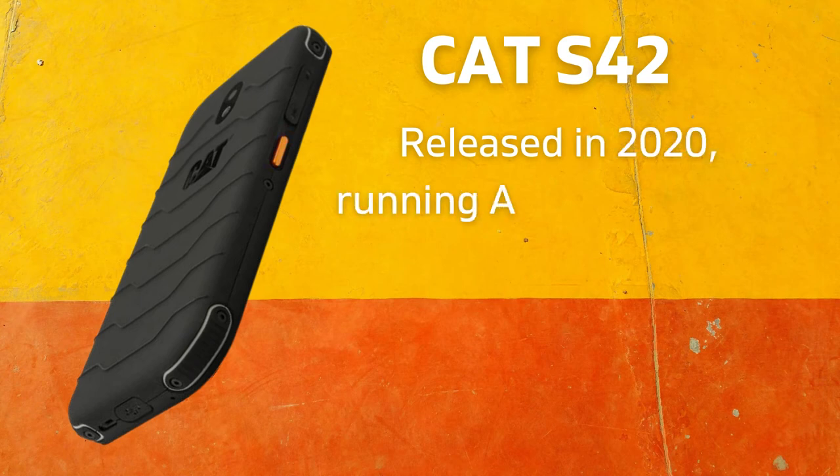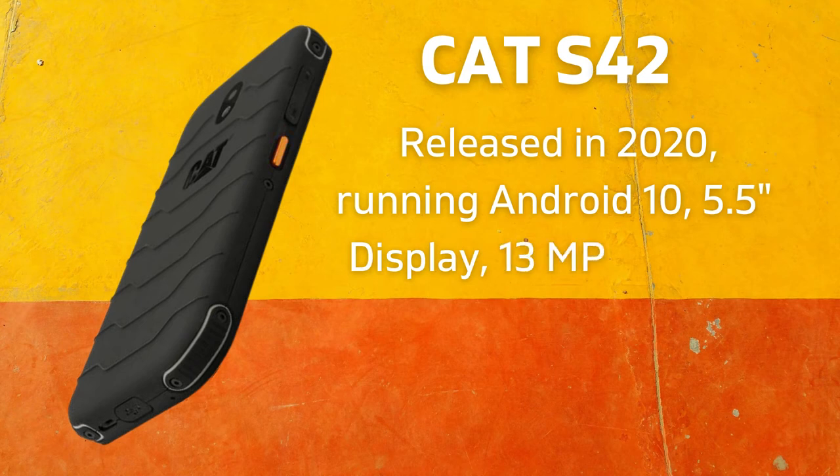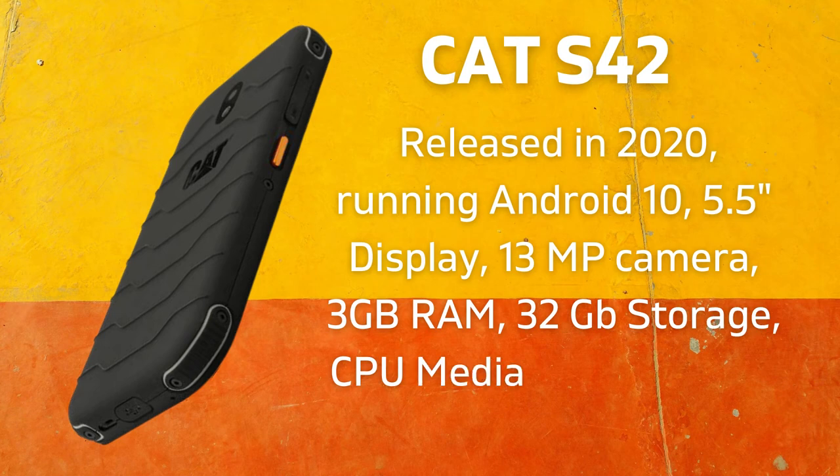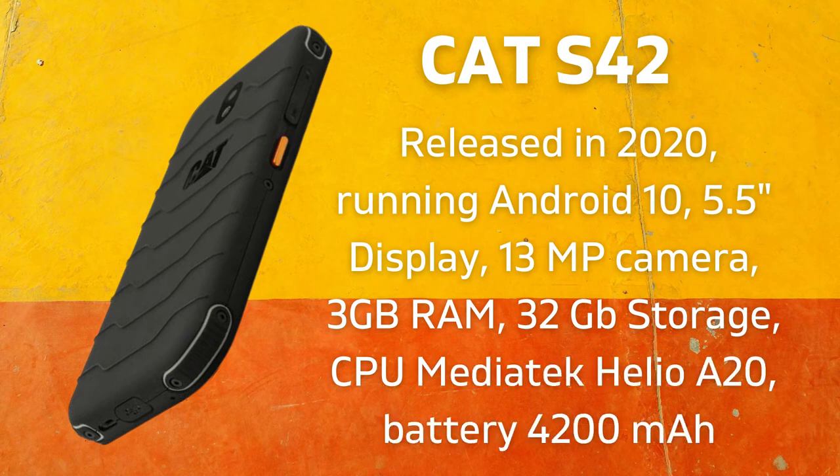The CAT S42 was released in 2020 running Android 10 with a 5.5-inch display, 13-megapixel camera, 3GB RAM, 32GB storage, MediaTek Helio A20 CPU, and a 4,200 mAh battery.